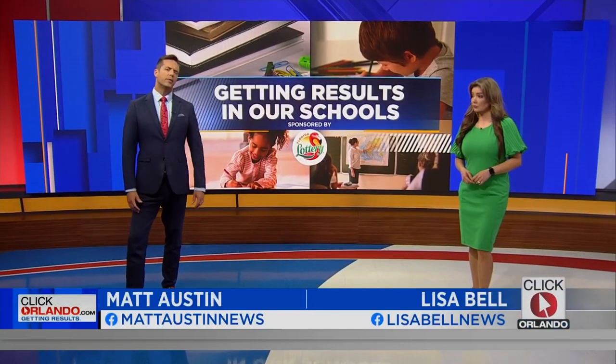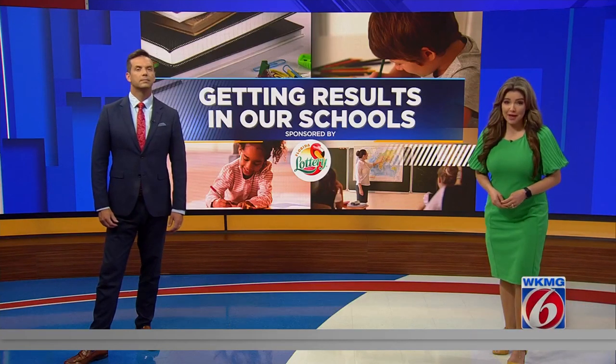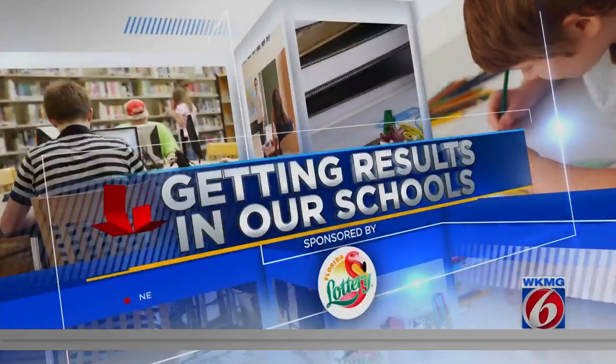Over the past few weeks, we've been talking about the 32825 zip code in particular as we prepare for our Hit the Road tomorrow, taking a live newscast to that community. So you may already know that zip code is home to Valencia College's East Campus, but did you know that is where the next generation of filmmakers is being trained? All new at 5:30, News 6 Anchor Julie Broughton looks at the school's impressive track record preparing students for the film industry.